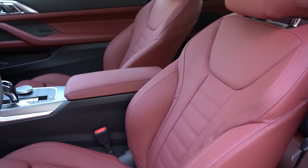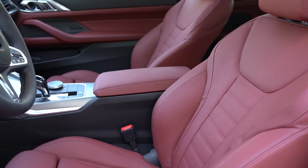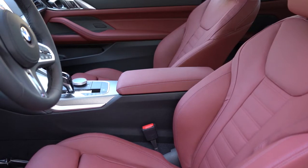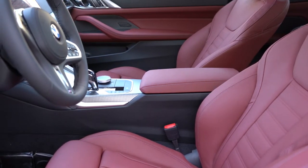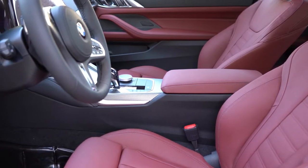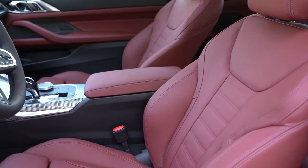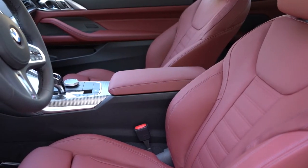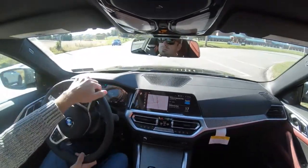Moving to the front seats — Sensatec upholstery comes standard on all trim levels, but optional full leather seating is available in many color options, including this beautiful dark red we have today. Standard setup includes 10-way power adjustable front seats, two-way power side bolsters that help hold you in place around turns, memory settings for up to two drivers, and four-way power lumbar. Heated front seats are optional; ventilated front seats are also optional. These seats are extremely comfortable for long road trips.